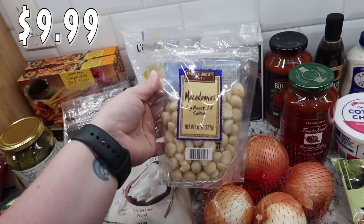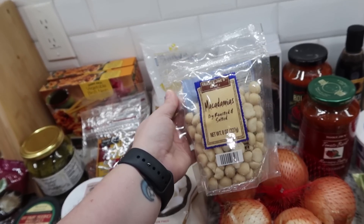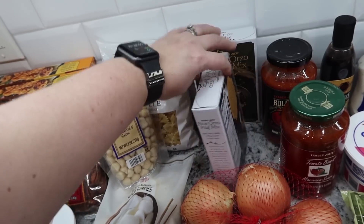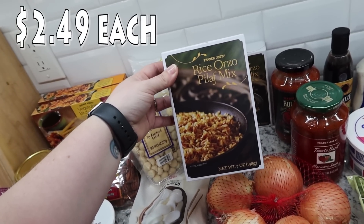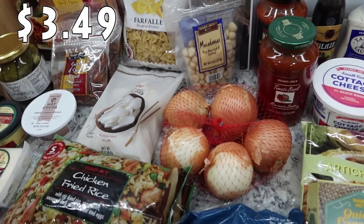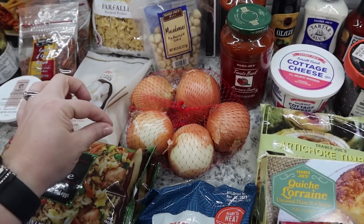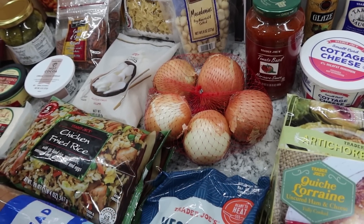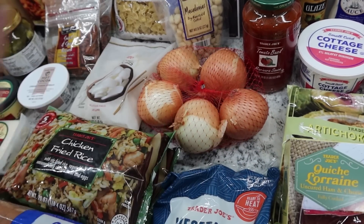I haven't picked up macadamia nuts in a long time — they're pretty pricey but everyone loves them. I just got one bag, the macadamias dry roasted and salted, and I'm tucking those away for our fishing trip. I also went ahead and got two of the rice orzo pilaf mix — it says three servings per container and we're a family of five, so I got two. That'll be a good side for pretty much any dinner. Got some onions too — Mark likes to cook breakfast on weekends and keeps finding we're out, so I got him a bag.